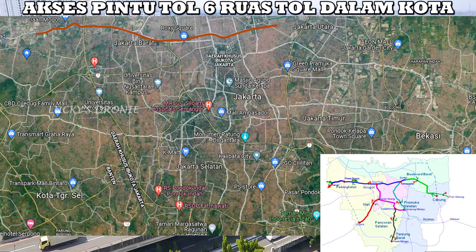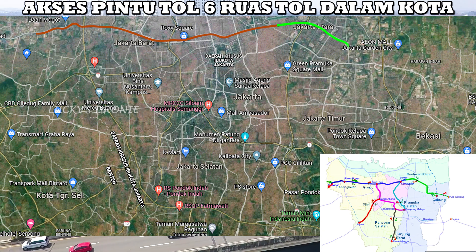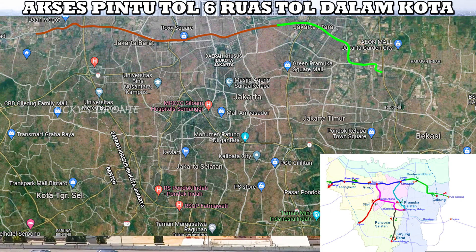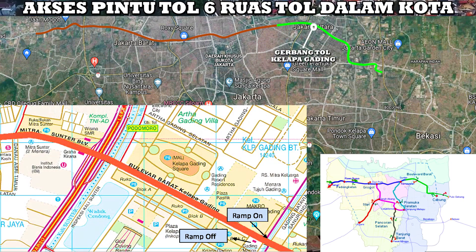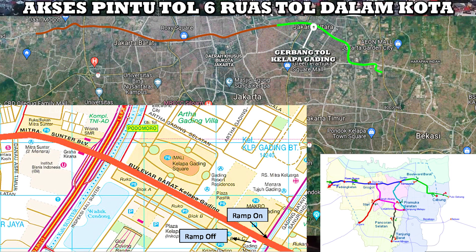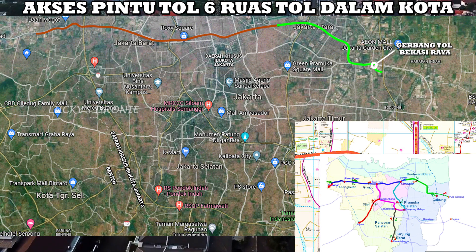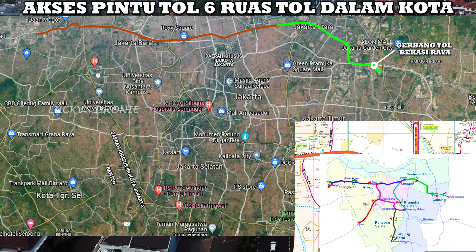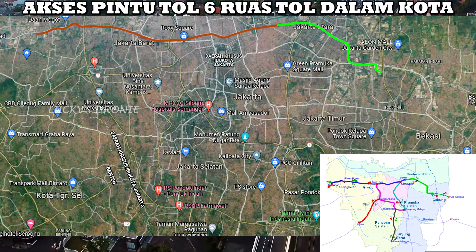Kita lanjut ke ruas tol kedua, yaitu Sunter–Pulau Gebang. Ini adalah salah satu ruas yang sudah beroperasi, tapi dari Kelapa Gading, bukan dari Sunter. Di Kelapa Gading, teman-teman yang sudah coba ruas tol Kelapa Gading–Pulau Gebang di depan MOI, itu sudah ada pintu masuk. Dan di pintu masuk yang lainnya adalah di sekitaran Cakung, Pasar Cakung tepatnya. Dan ada pintu keluar juga di sekitaran Jalan Raya Bekasi, yaitu di Gerbang Tol Bekasi Raya. Buat teman-teman yang belum saksikan uji coba saya untuk ruas tol Kelapa Gading–Pulau Gebang, bisa cek video saya sebelumnya.